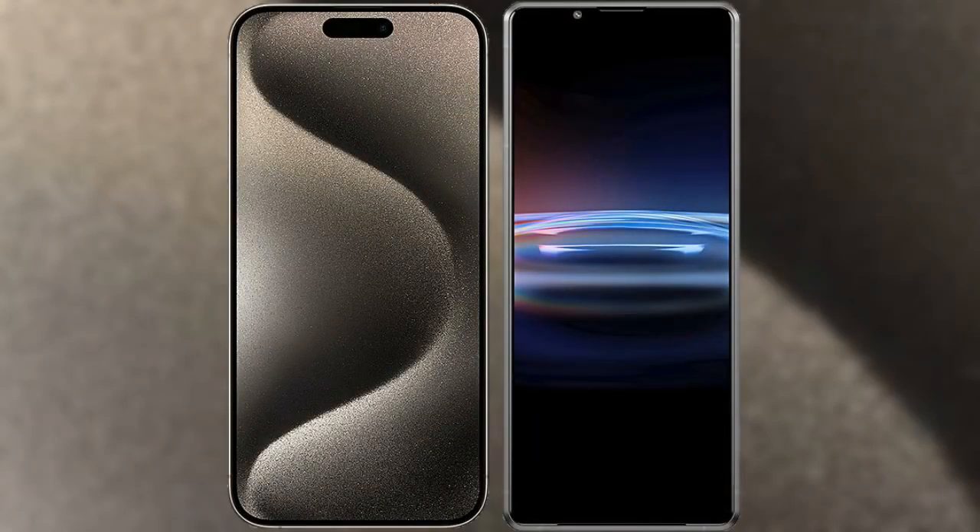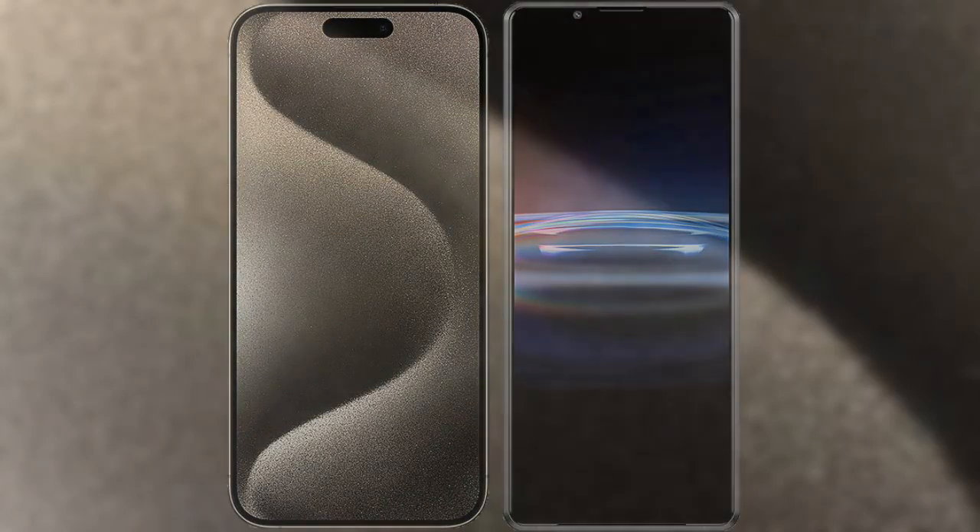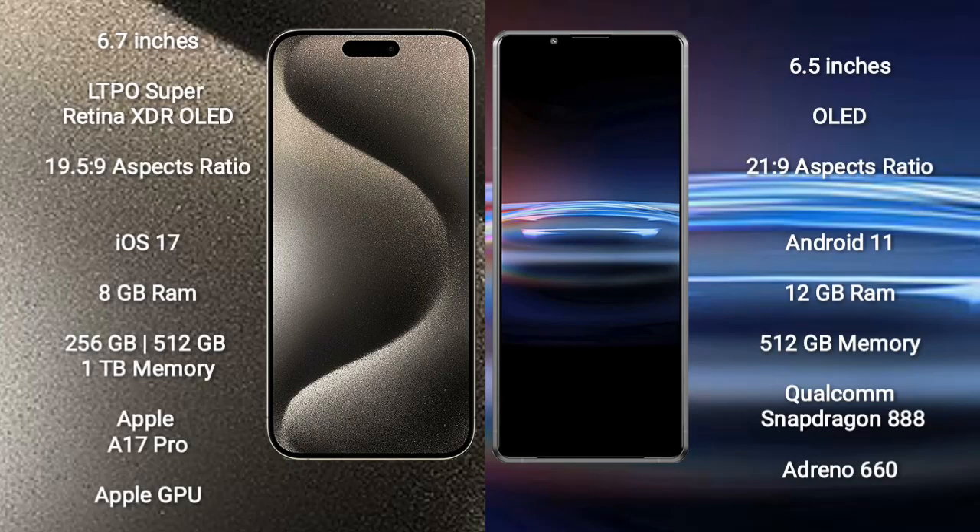I will compare the new iPhone 15 Pro Max with Sony Xperia Pro 1. iPhone 15 Pro Max comes with a 6.7-inch LTPO Super Retina XDR OLED display with an aspect ratio of 19.5:9. Sony Xperia Pro 1 comes with a 6.5-inch OLED display with an aspect ratio of 20:9.